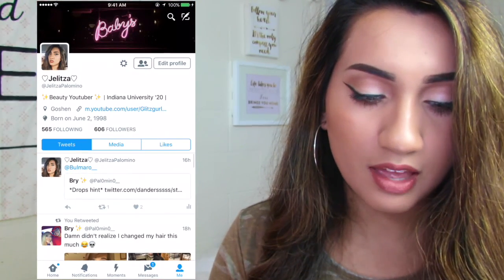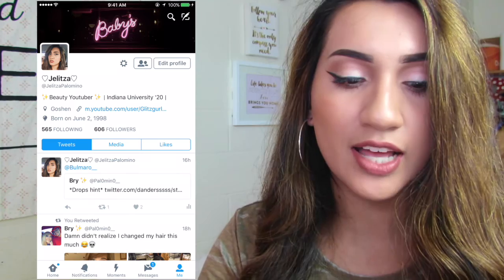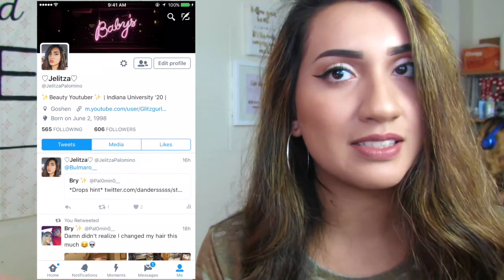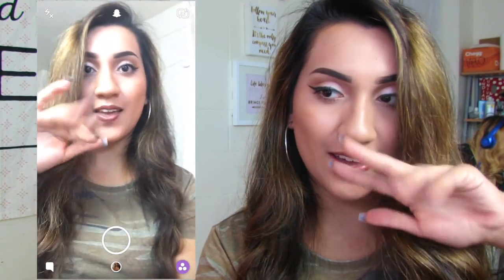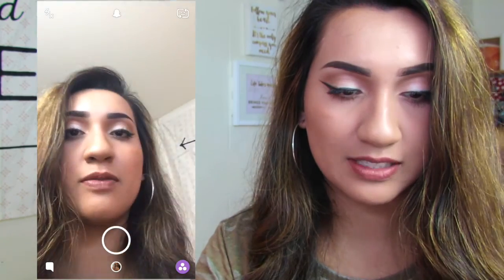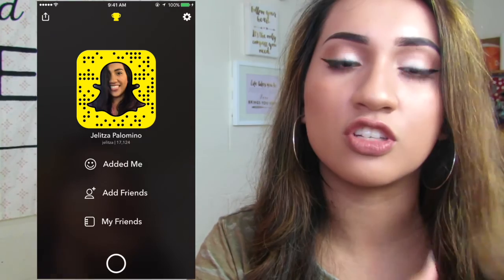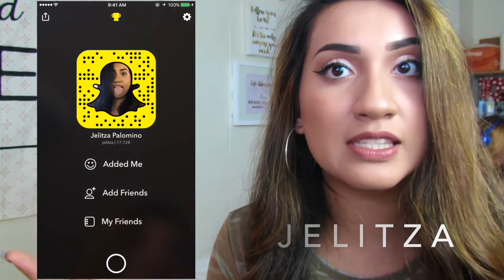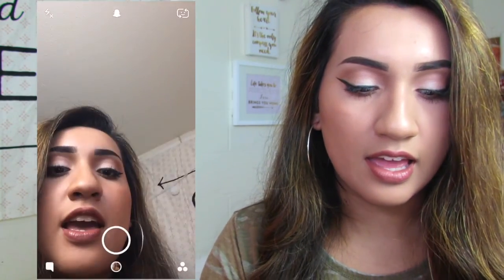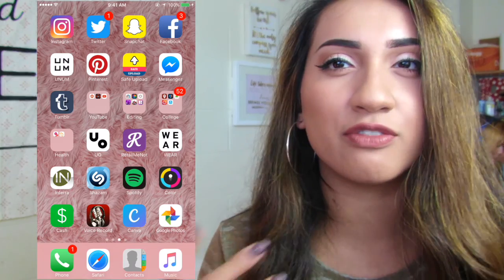Then I have Twitter — if you want to follow me it's Jalitza Palomino. Then I have Snapchat — my username is just Jalitza, J-E-L-I-T-Z-A. Then I have Facebook, which is kind of just for family. I don't really go on Facebook other than for family.